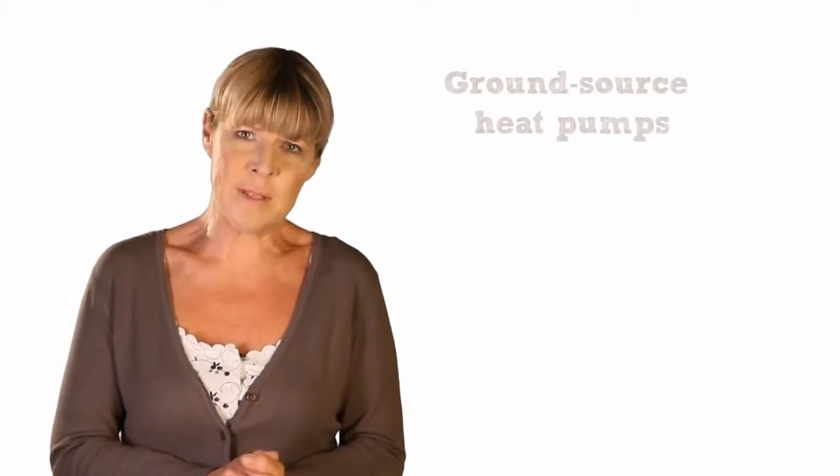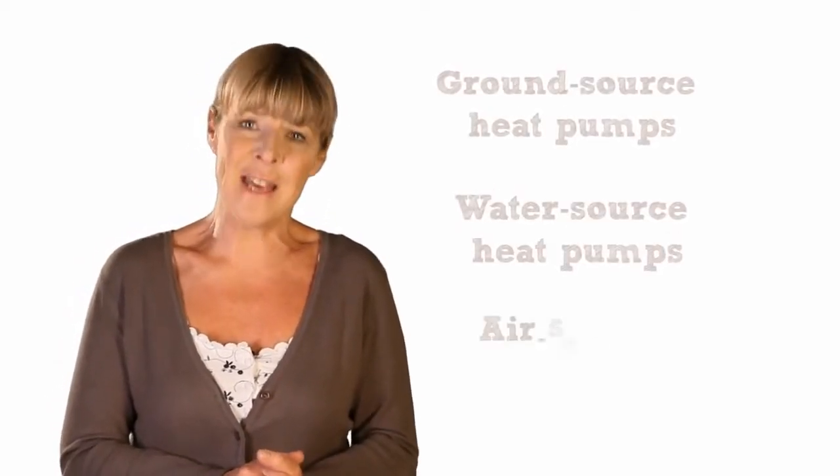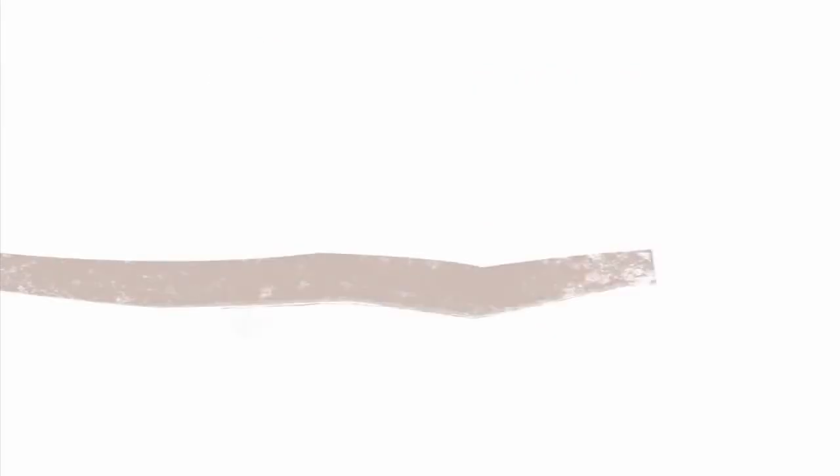As such, you'll hear people mention ground source heat pumps, water source heat pumps, and air source heat pumps. Though it might seem hard to believe, even on a cold winter's day, the temperature a metre underground or at the bottom of a river remains surprisingly constant at about 10 degrees centigrade.